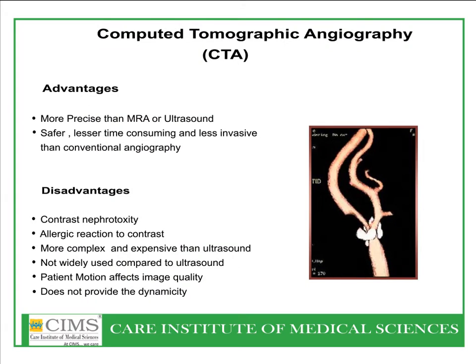Computed tomographic angiography is our next important test — very precise, more so than even MR angiography or sonography, and almost as accurate as contrast angiography done through an invasive procedure. However, it does involve dye, and there may be an allergic reaction to contrast. CT angiography, though not widely used, is recommended to be used more frequently. Newer machines with 64 or higher slice capabilities can give excellent results comparable to invasive angiography.